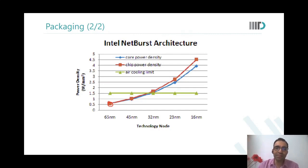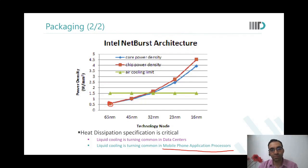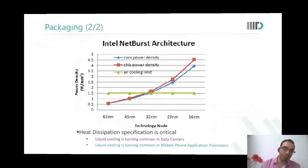After that you start to use fans, but in reality today even in your mobile phone — if you look at Qualcomm's latest chip specifications — mobile phone application processors also use what is called liquid cooling, so that you can remove heat much faster and your chip can function at the required performance level.